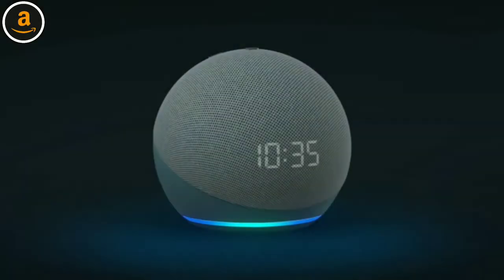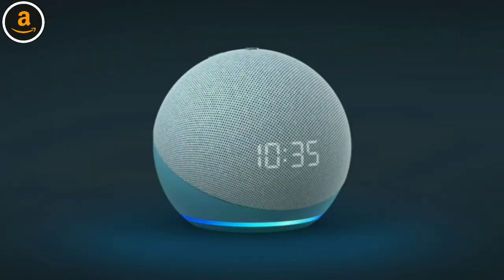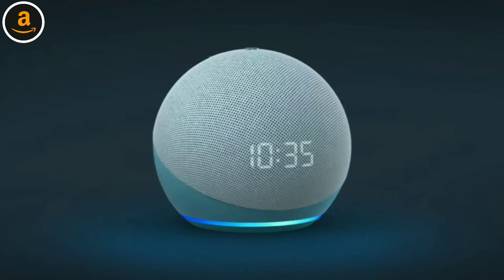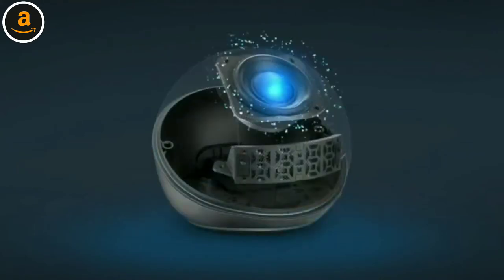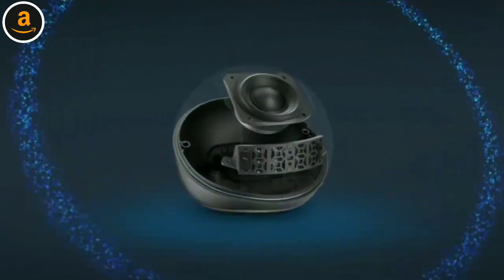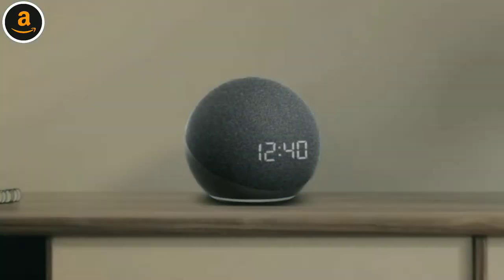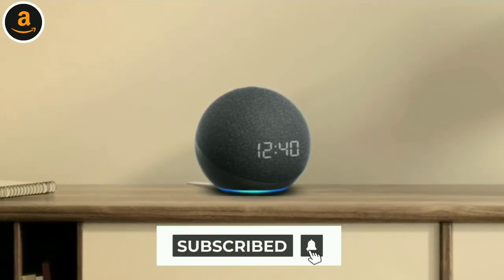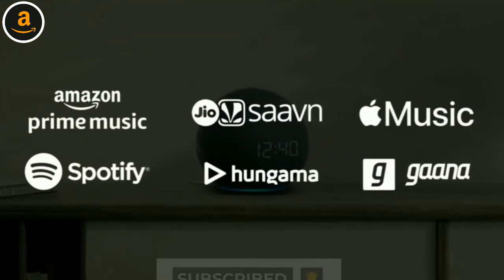Meet the next generation Echo Dot with clock. Its brand new spherical form is designed to give you powerful bass and loud sound — so get grooving. Alexa, play party songs. Play your favorite music from your favorite apps.